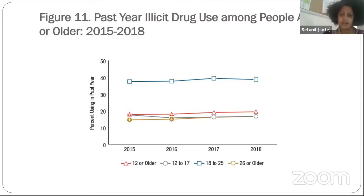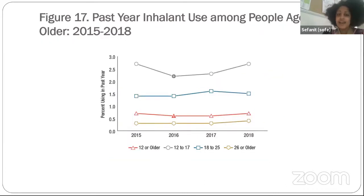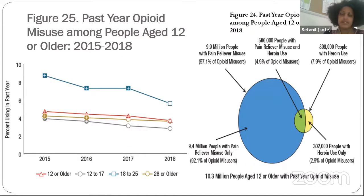Marijuana is used most commonly among illicit drugs, and again transitional age youth have the highest percentage of use. For inhalants, interestingly, 12 to 17 year olds actually have a higher percentage of past-year use compared to transitional age youth. When looking at opioid misuse among people aged 12 or older from 2008 to 2018, transitional age youth 18 to 25 has the highest opioid misuse in the past year, though we did see a decrease from 2017 to 2018.